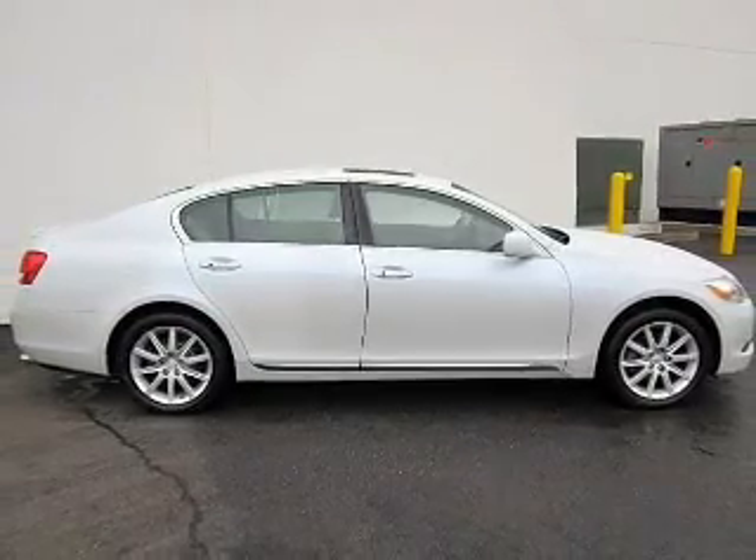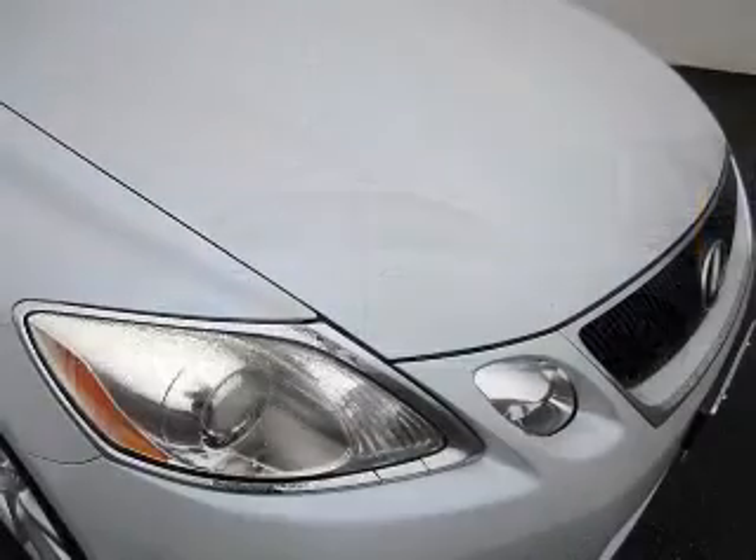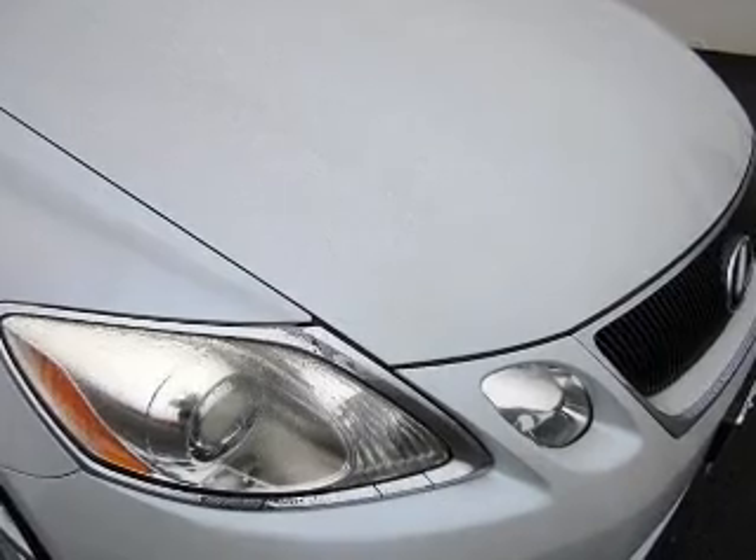Leather seats, power door locks, power windows, cruise control, Bluetooth wireless, an AM FM stereo with multi-disc CD player, and satellite radio.